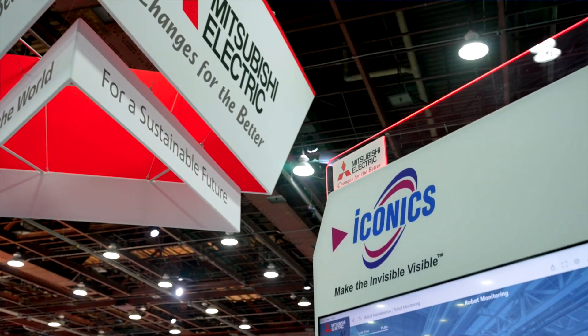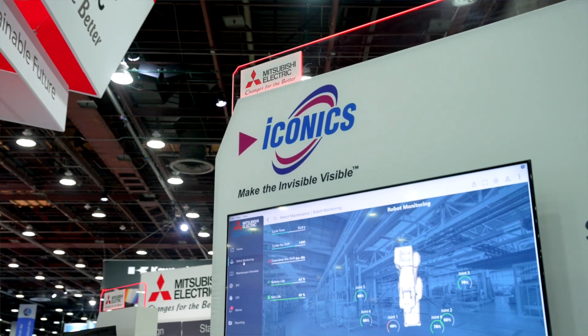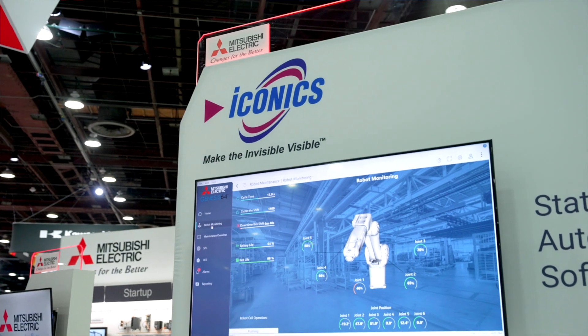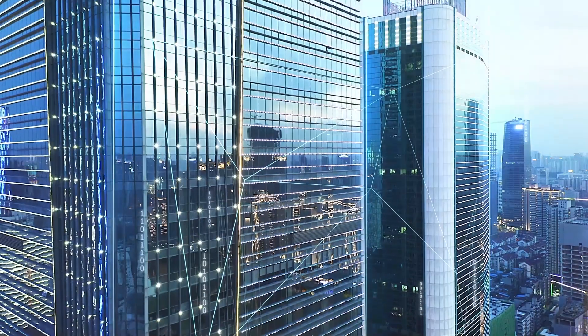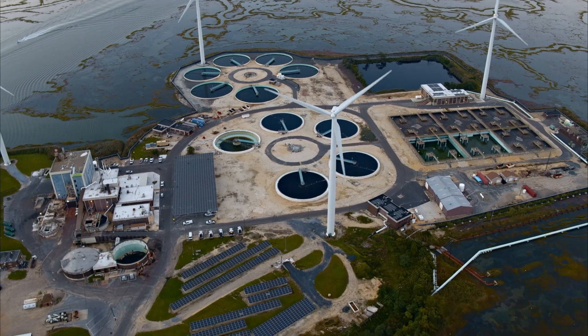Mitsubishi Electric has been partnered with Iconics for many years now, and recently they've come into the Mitsubishi Electric Group, so now we have a stronger integration. Using Iconics and Mitsubishi Electric components, we have this deeper integration, which allows us to do more data collection.